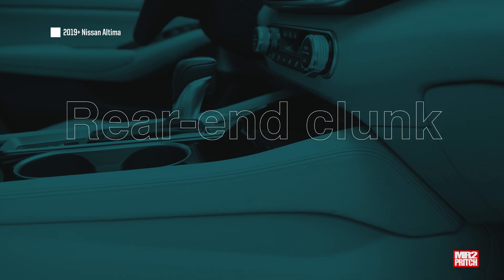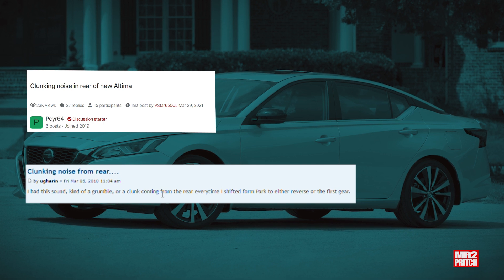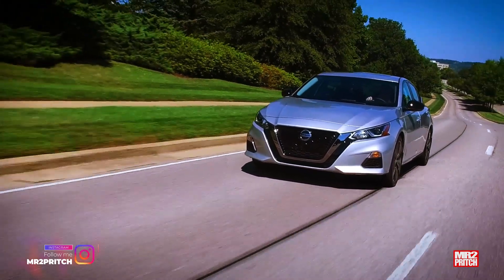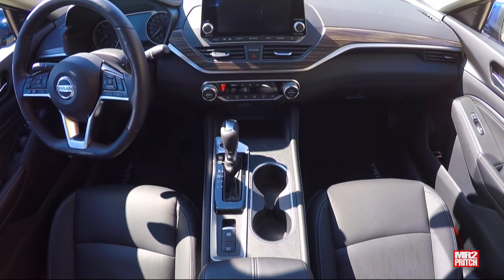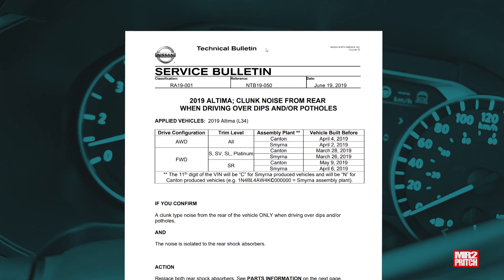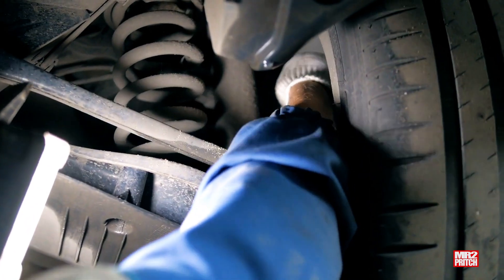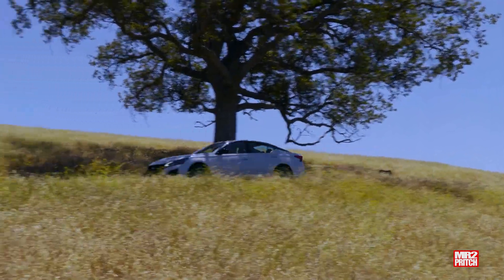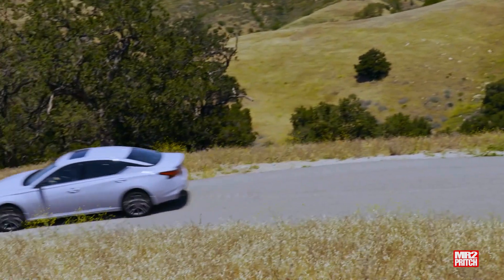Some owners have reported a concerning clunking sound from the rear of their Altimas in certain situations, though many have not. Start your test drive by confirming that no loose objects are stored in the vehicle's rear seat, trunk, or spare tire well that could shift and create noise. Then quiet the vehicle's cabin and drive at a reasonable speed over some bumps, dips, and potholes, carefully listening for a clunking sound from the rear seat or trunk area. If you hear it, have a technician inspect the vehicle before you buy. A 2019 Technical Service Bulletin from Nissan helped technicians identify and address this problem, typically by installing a new set of rear shocks under warranty. A healthy used Nissan Altima should handle rough roads without any clunking or unwanted sounds.